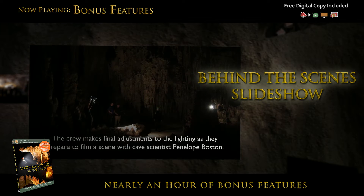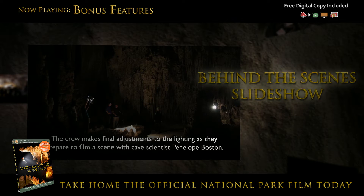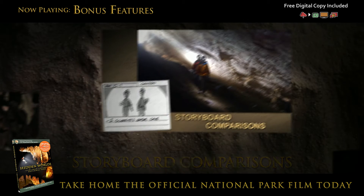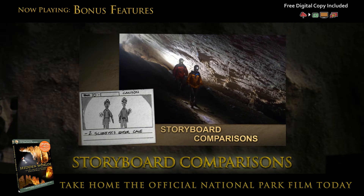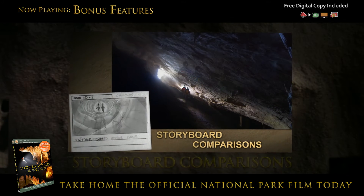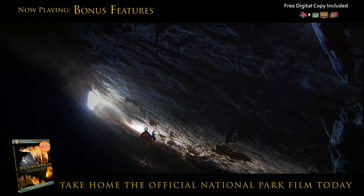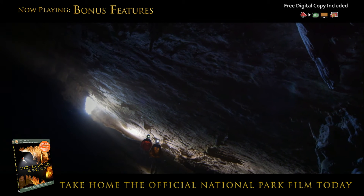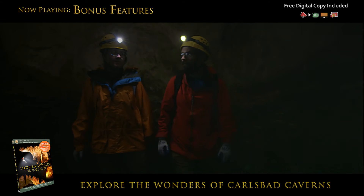Everyone's contribution has really led to a wonderful movie that people will enjoy for years to come. Visualizing the movie with storyboards is a key component in pre-production. The storyboards were there so that the caving team knew exactly what they needed to shoot. Each new explorer is encouraged to become a guardian of these unique places so they are protected for generations to come.